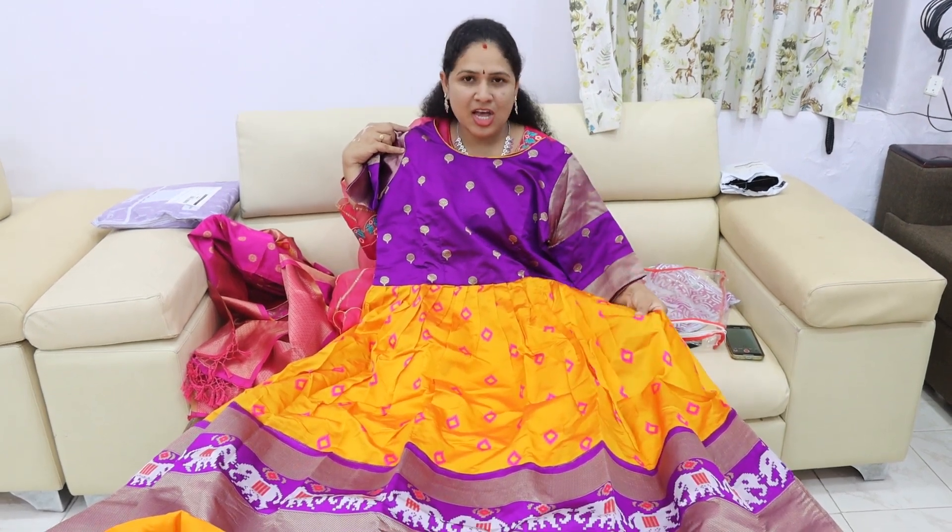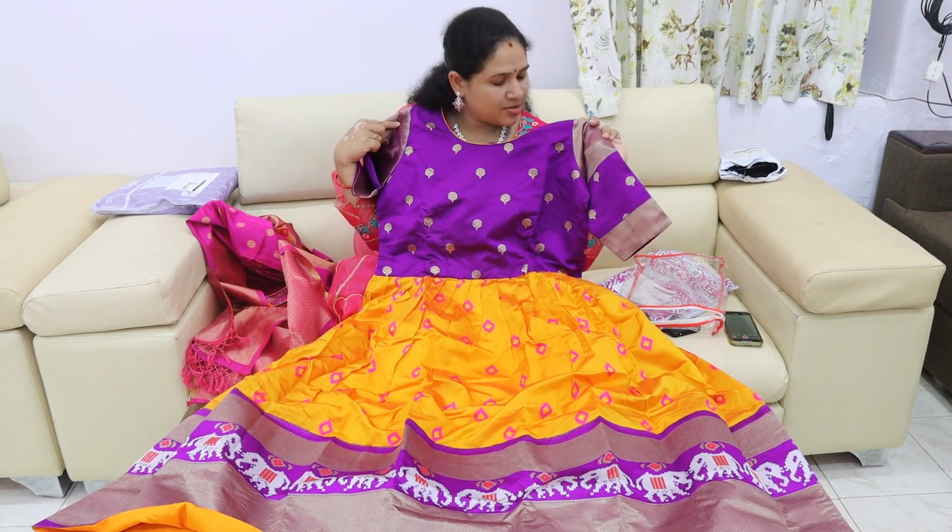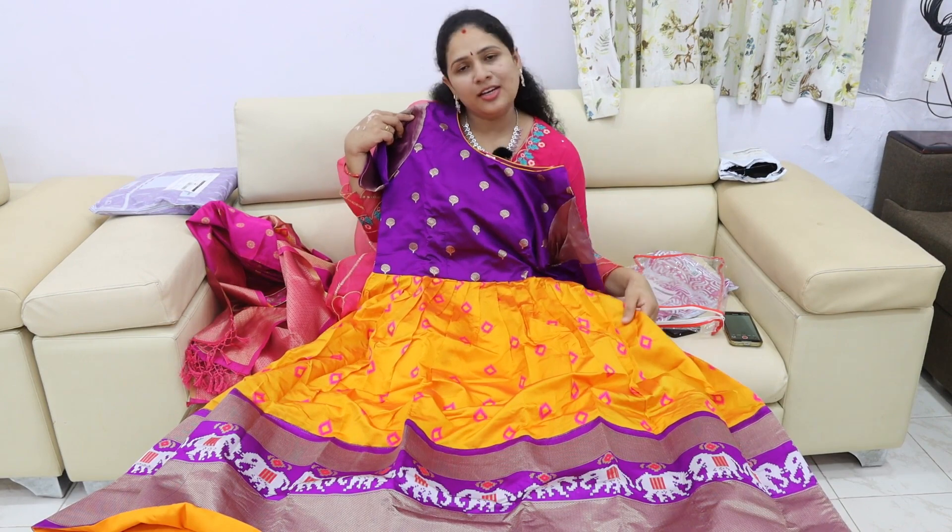We have a lot of frocks. This is a little jacquard fabric. It is a little soft. This is a beautiful dress. It costs about 1600 rupees. I will share this code.